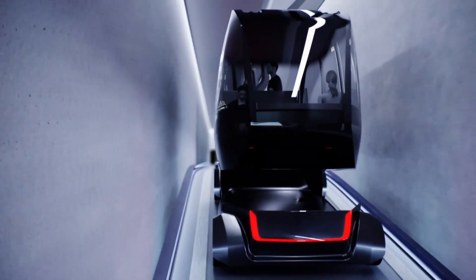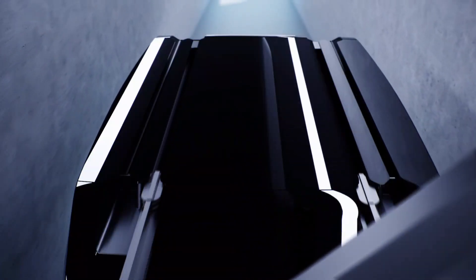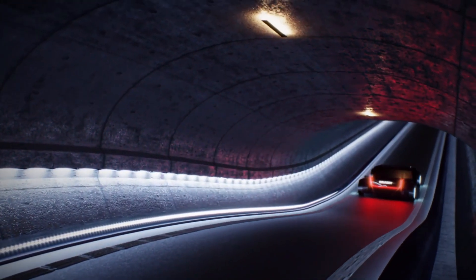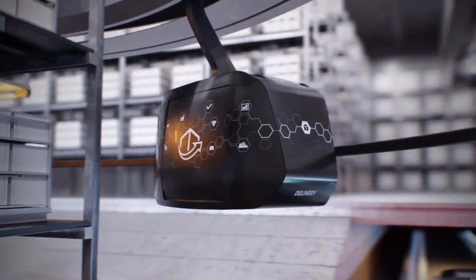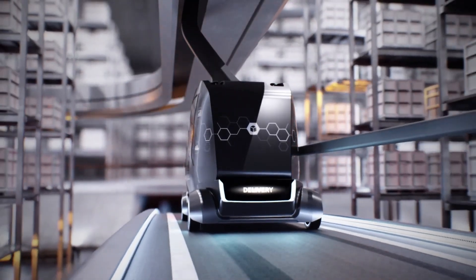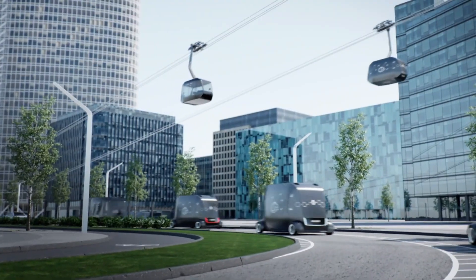The Doppelmayr Garaventa Future Concept Urban envisions a revolutionary system for city transportation. It integrates cable-based gondolas with autonomous ground vehicles and rail networks, allowing passengers to move seamlessly from aerial ropeways to city streets and trains without leaving their cabin. With a universal coupling mechanism, each gondola can transition smoothly between transport modes.